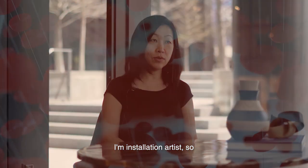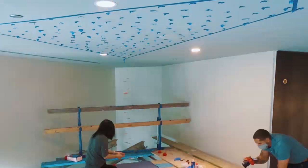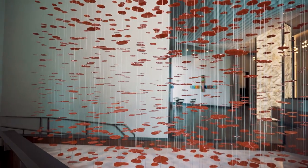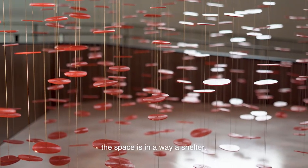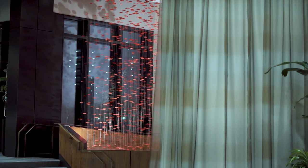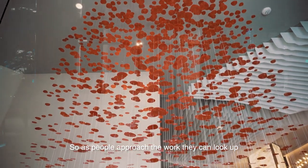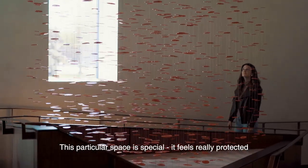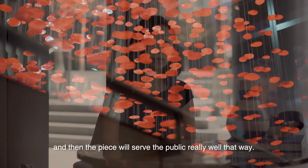I'm an installation artist, so reading a space is really important in my process. When I came to visit the site, I was really attracted to how this space of the ramp — that's meant to allow accessibility — is in a way a shelter. There's a sense of protection and a sense of celebration. So as people approach the building, they can look up. And to me, that's one of my favorite views of the work. This particular space is special. It feels really protected. It's almost like a place that you want to stay for a while, and the piece will serve the public really well that way.